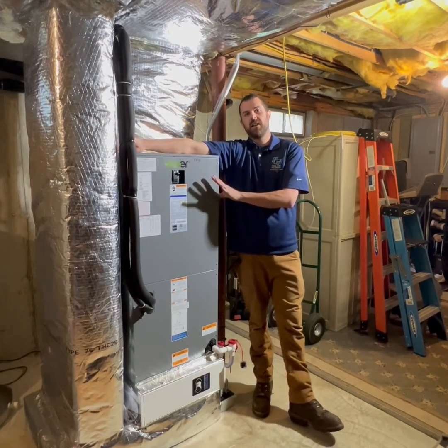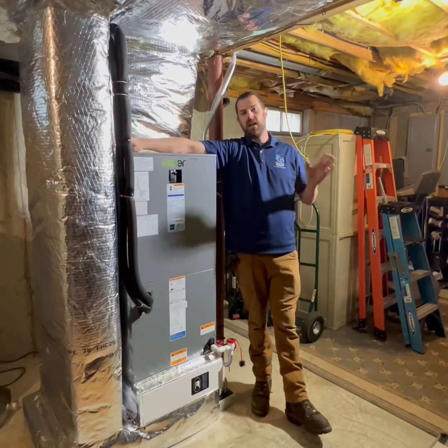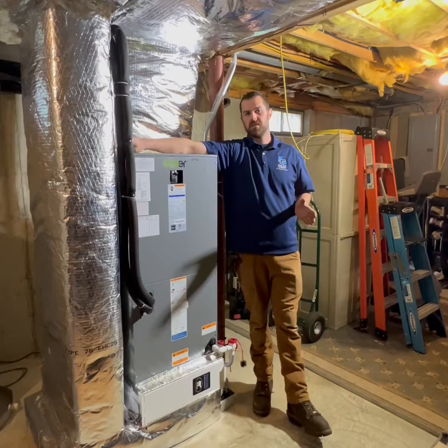The system just wasn't heating the second floor very efficiently, so we ripped out that system and put this system in for the first floor and a secondary one in for the second floor. Now these guys will have nice even heating and the adjustability to change temperature on the second floor versus the first floor.